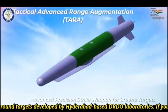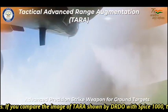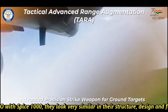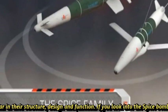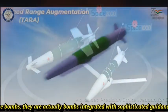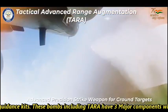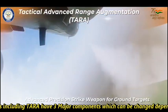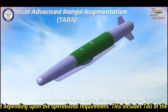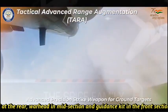If you compare the image of TARA shown by DRDO with SPICE-1000, they look very similar in structure, design, and function. Looking at the SPICE bombs, they are actually bombs integrated with sophisticated guidance kits. These bombs, including TARA, have three major components which can be changed depending upon the operational requirement: a tail section at the rear, a warhead in the mid-section, and a guidance kit in the front section.